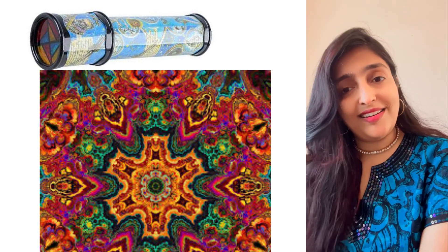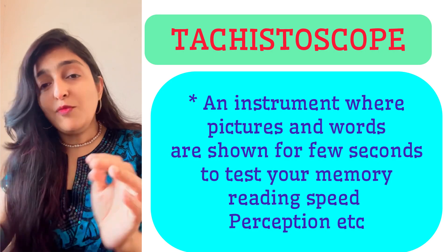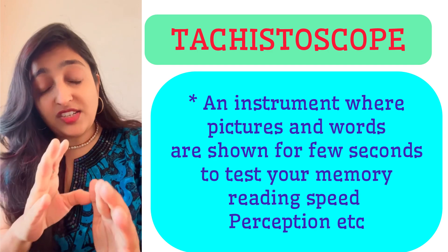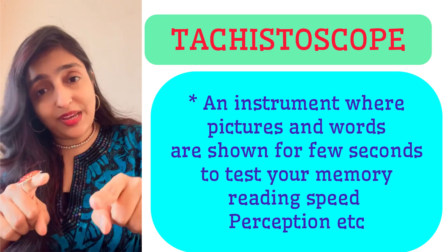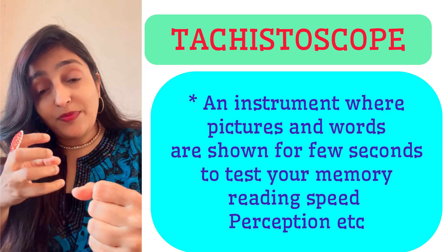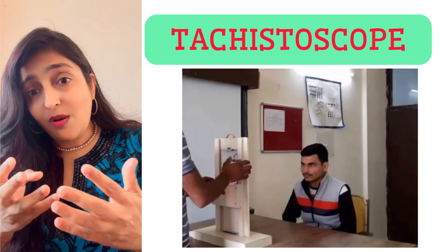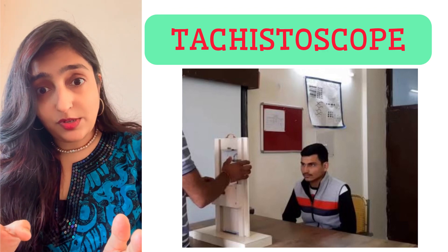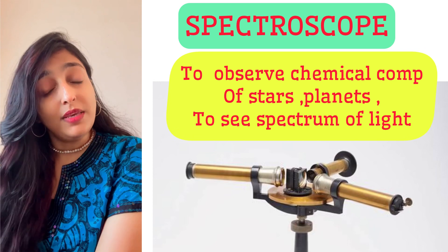The next word: I'm going to show you a few words or pictures for a specified duration — just a few seconds — because I want to test your memory, your reading speed, your retention speed, and whether you are able to perceive it. All this can be tested using an apparatus called a tachistoscope.